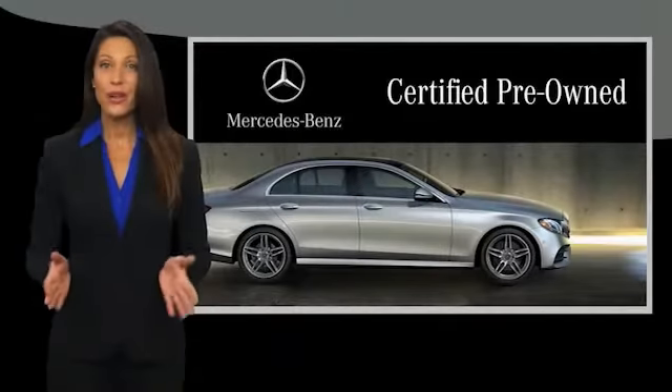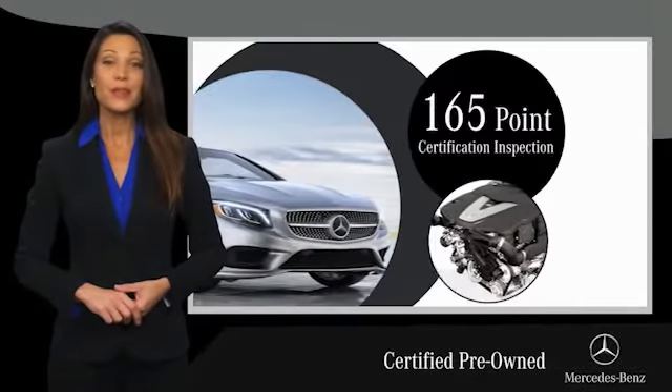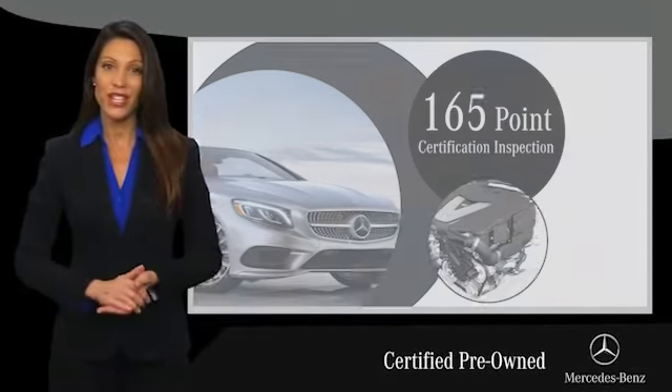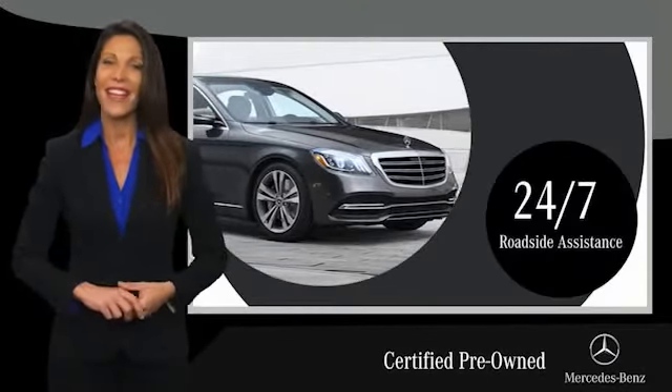A certified pre-owned Mercedes-Benz is so much more than a used car. It's built by a company famous for engineering triumphs, racing heritage, and its commitment to luxury, quality, reliability, and safety.